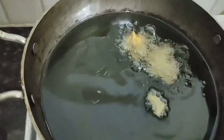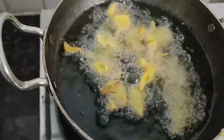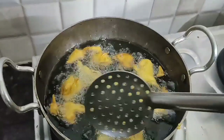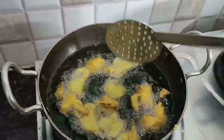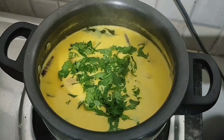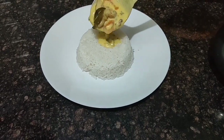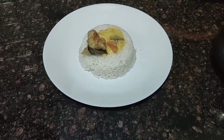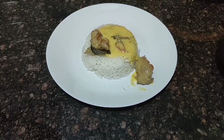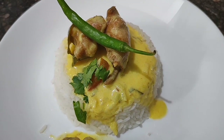The pakoda is crispy. Once the buttermilk kadhi is cooked, add the pakoda into it. This curry goes well with both roti and rice. You can adjust the consistency of this dish as you prefer — if you want to make it thick, cook it longer. Finally, garnish with green chili and some coriander.